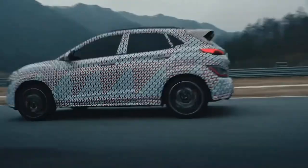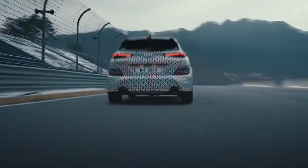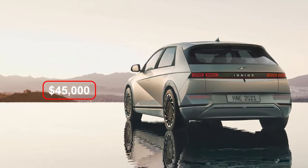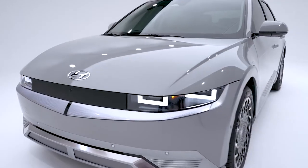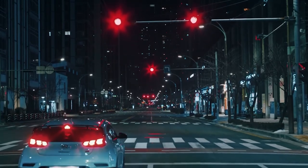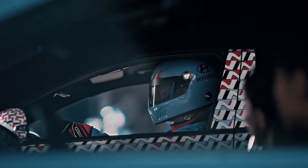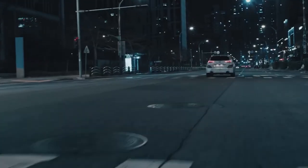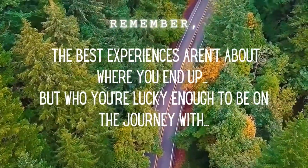Price and model range. Hyundai hasn't disclosed how much the Ioniq 5 will cost, but has stated it will be on sale in fall 2021. We expect the Ioniq 5 will start at around $45,000, based on the current Hyundai Kona electric starting price of around $38,000. This wraps up my review of the new Hyundai Ioniq 5 — let me know what you think of it. Thank you for watching to the very end. These videos take a lot of time to make and are a labor of love. If you'd like to see my channel grow, please help spread the word. And until next time, remember: the best experiences aren't about where you end up, but who you're lucky enough to be on the journey with.